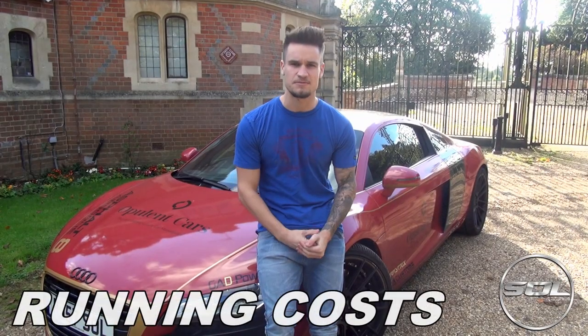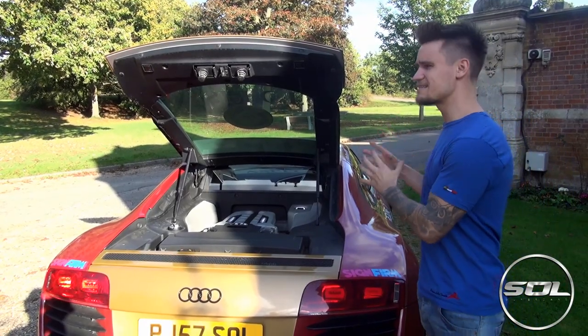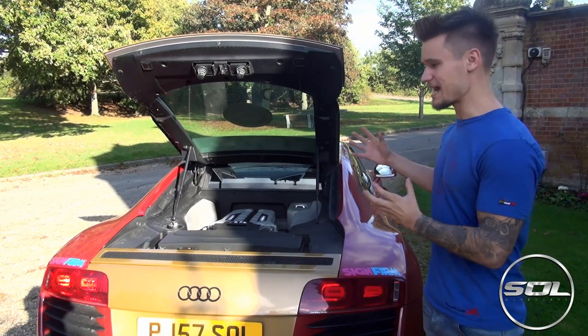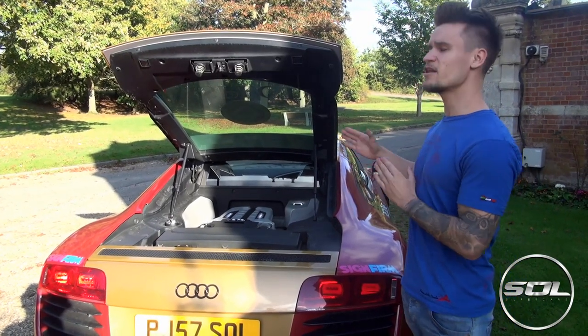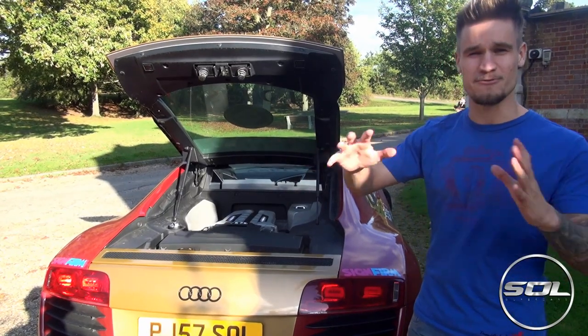Now that I've had the car for six months, I've definitely been getting accustomed to how much money you have to spend to keep this car on the road, which is actually a lot more expensive than I was expecting. The fuel on these cars — it holds around 85 litres, even though it's a 4.2 litre engine, which really confuses me all the time because I have no idea what I'm talking about.